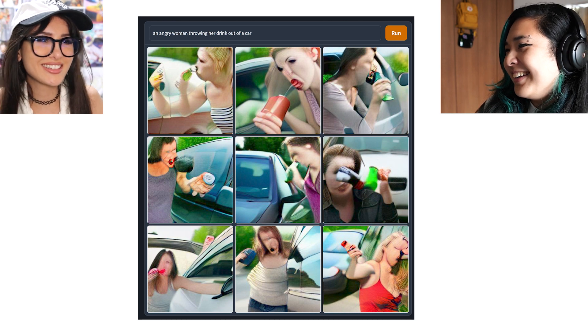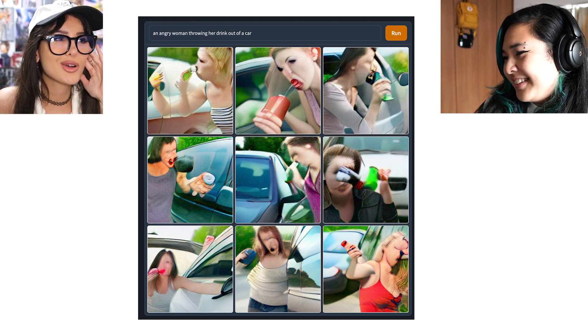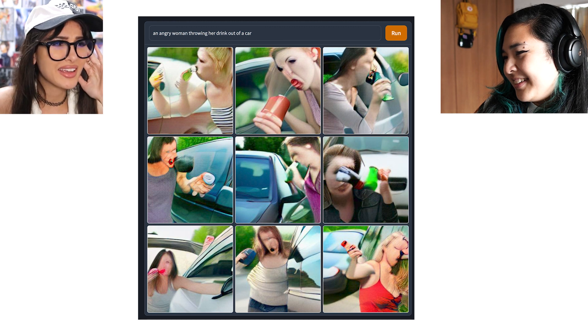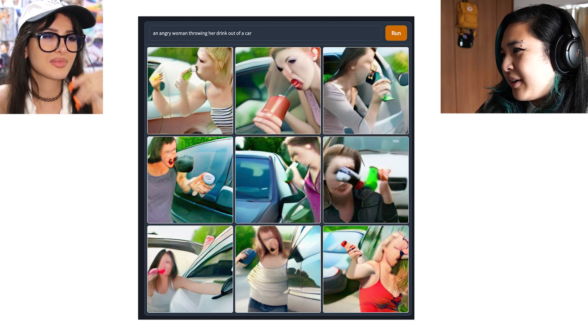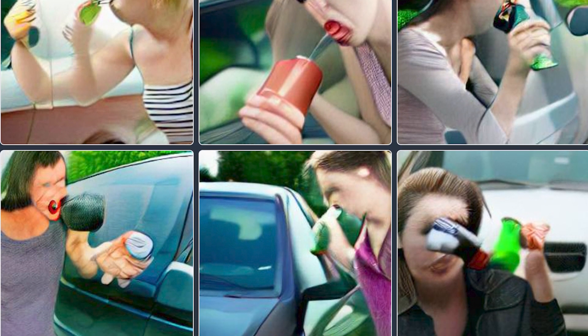We're just hitting every niche. I was wondering if it could actually generate a thumbnail for me — 'an angry woman throwing her drink out of a car.' It didn't really do as good of a job as I wanted. The faces are all blurred and they're not really throwing it — nobody's in the car. It actually did a better job with anime photos than with real photos. Yours are coming out clean, mine are just warped.